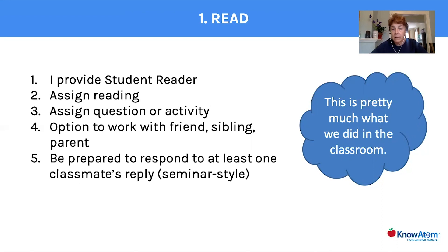I would also assign a question or an activity that was familiar to them and familiar to me. I really encourage, when you can, work with a friend — you can work with a sibling at home, whether older or younger. This is a really engaging curriculum, and I would always require that they respond online to at least one classmate's reply, seminar style. So just like they were in small groups in school, they would continue to have that ongoing discussion.